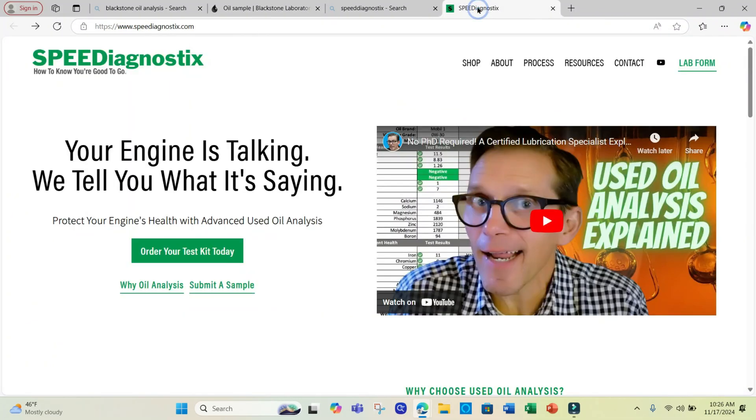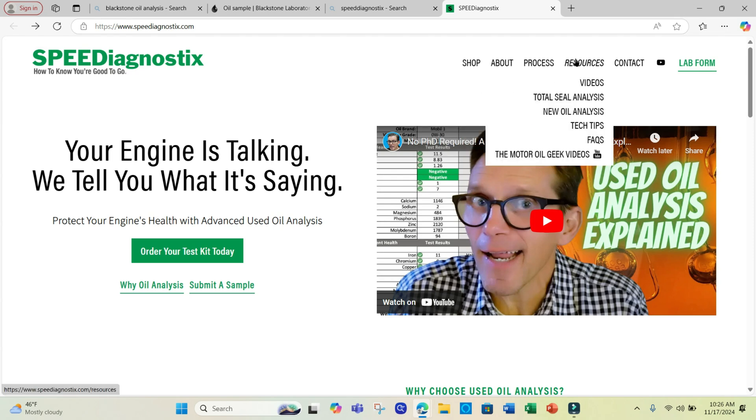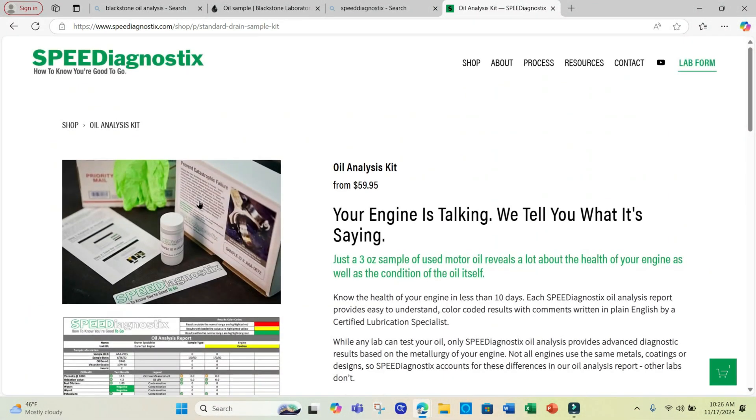Moving over to the Speed Diagnostics website — similar layout, similar type of information. The biggest difference is that they want you to pay upfront for the oil test kit, which is, at the time of this recording, $59.95 — so a little more.